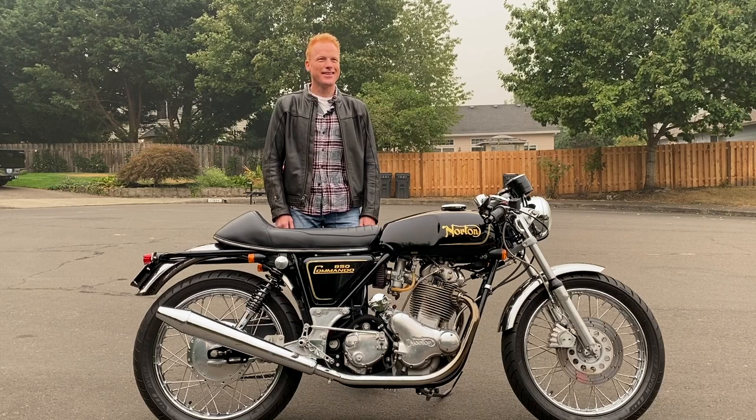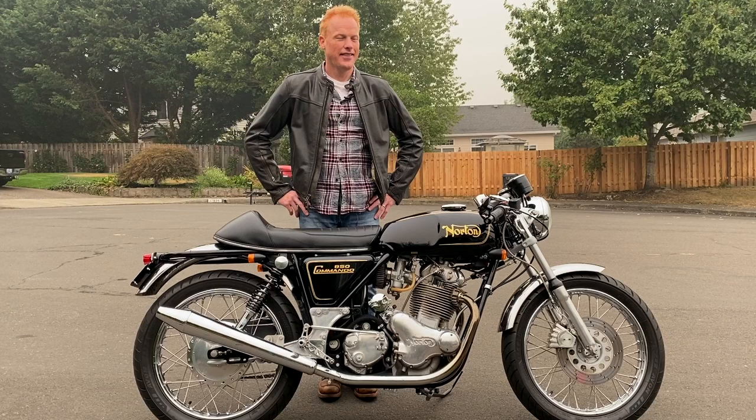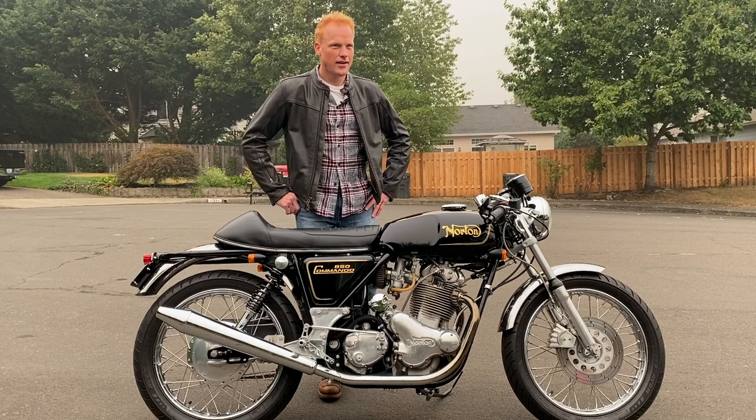Hey Sean, thank you very much for coming over. Pleasure to see you and your bike again. Thank you Mike, thank you for having me over. Such a cool bike. Would you mind sharing a few words about your bike? Oh sure. It's a '73 850 Commando.